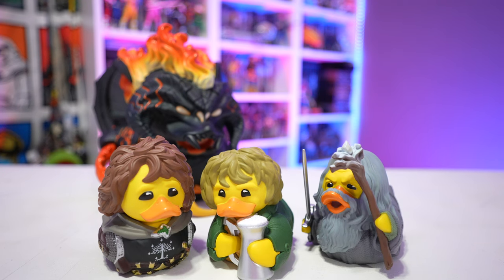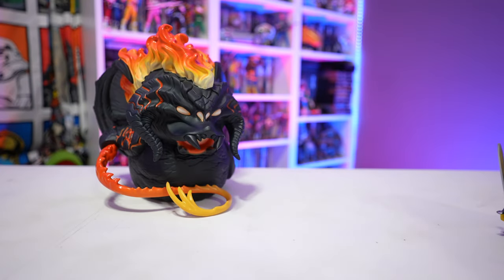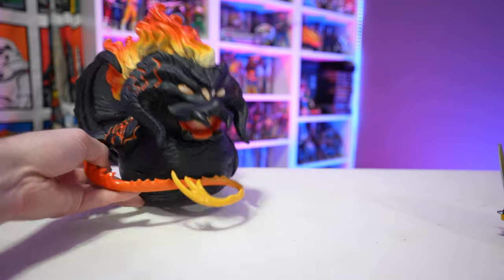You've got to have at least one Gandalf, and of course all four hobbits. I'll put product links in the video description below to all the Lord of the Rings Tubs available, as well as any other Tubs figures you might be interested in. If you enjoyed this content, make sure to hit that like button, share this video with your friends if you found the information helpful, and as always, thanks for watching — it really means a lot.